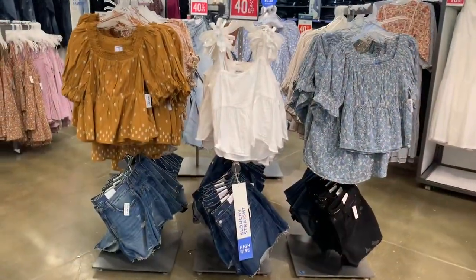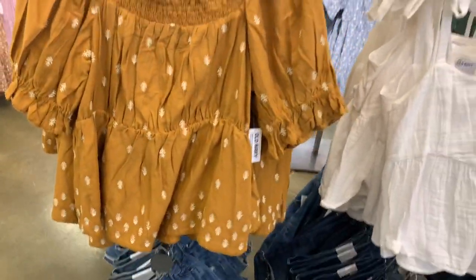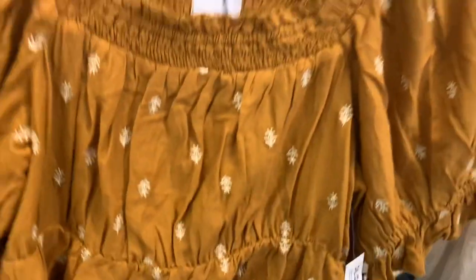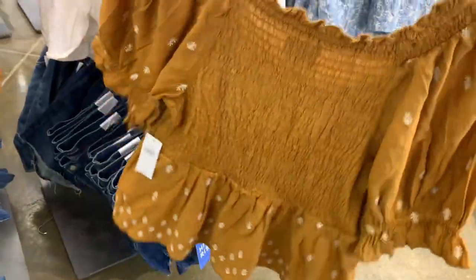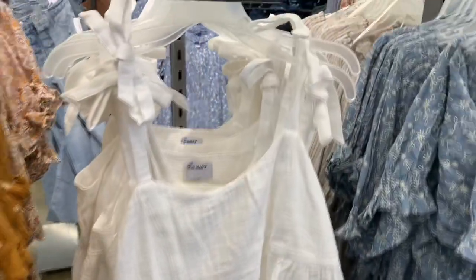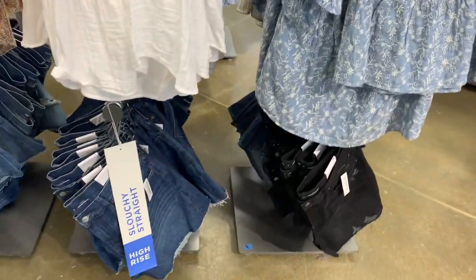They have really cute stuff here too — I love these kinds of tops, so much fun especially for summer when you want to look casual but not be too hot. They're 40% off at $35, and it has a lot of smocking in the back. Or you can get this tank top that ties on the top of the shoulder — I love that style — or the blue one. And they have the shorts too: slouchy straight high-rise.